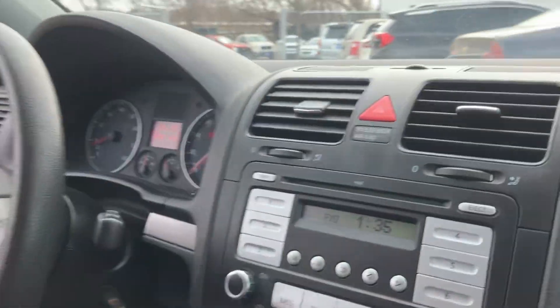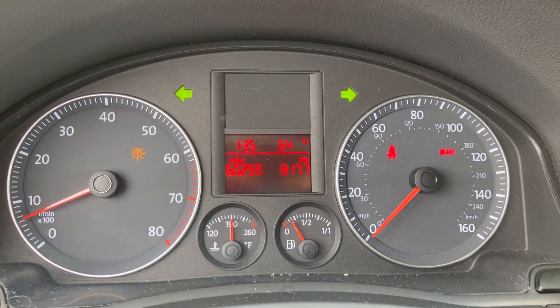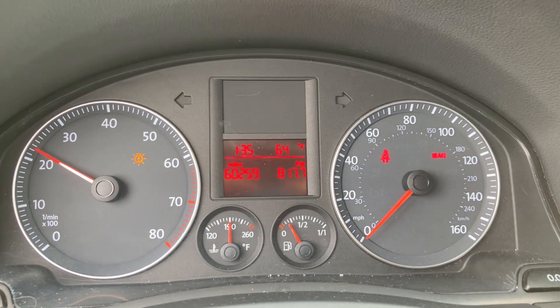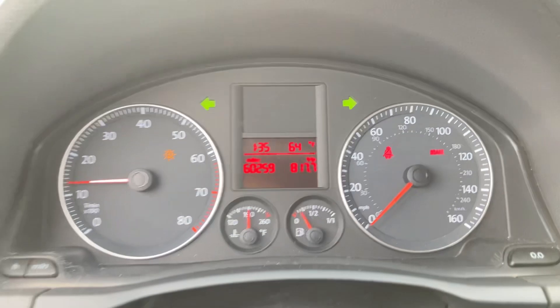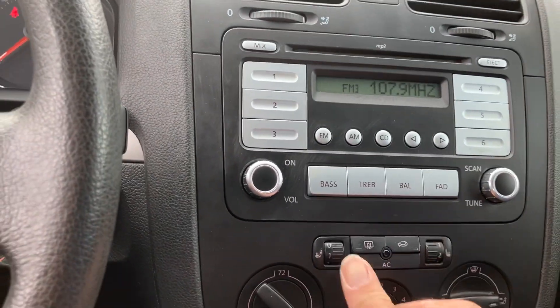Okay guys, welcome inside the Rabbit. Let me show you the cluster — look at the miles on this thing: 60,259. No misfire, no hesitation, engine sounds healthy. You got the hazard. You got heated seats on this one. Again, five-speed manual.